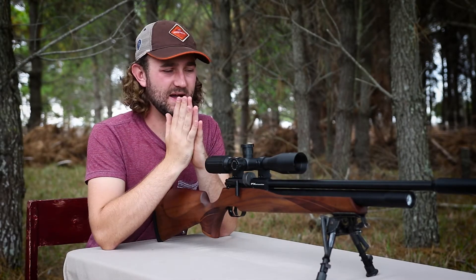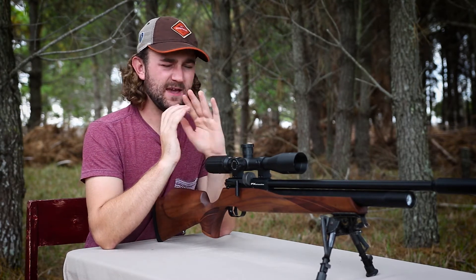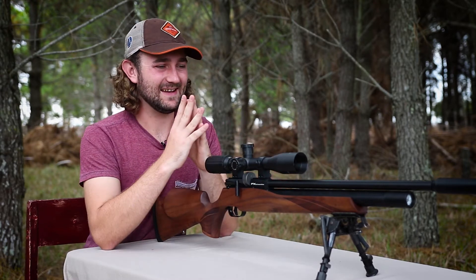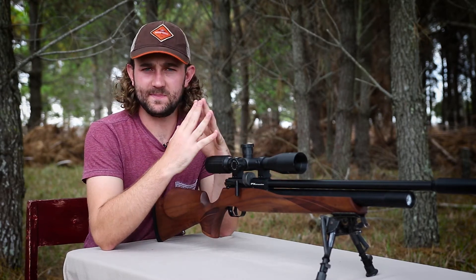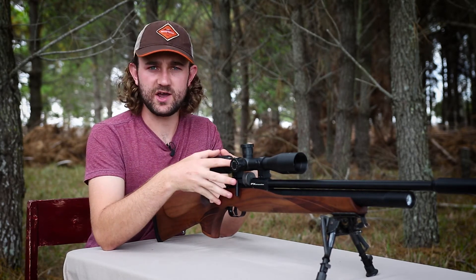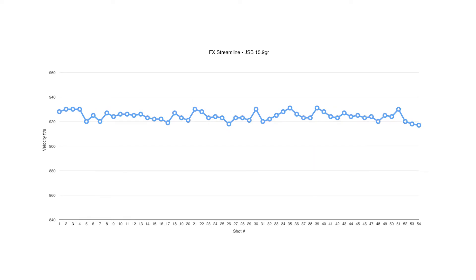Performance and accuracy is the most important category to look at. If your rifle looks great but can't shoot well, you have an ornament — and this is where many PCP air guns fall short. Most rifles in the Streamline's price range would be unregulated and waste a fair amount of air, but the chronograph results from the Streamline show a very flat and consistent string with a high shot count.